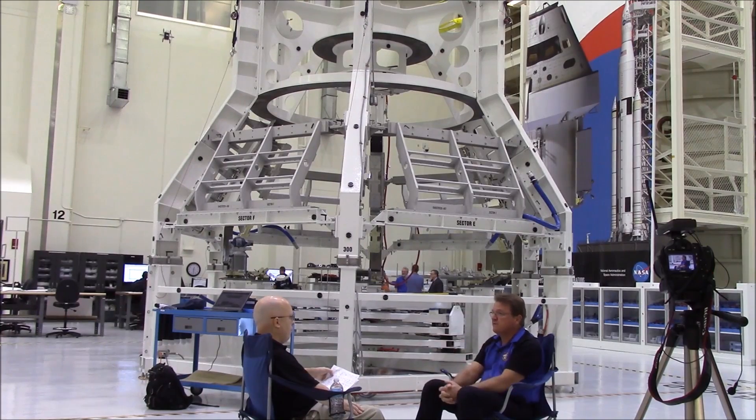The heat shield will use an ablative material. The difference is, on EFT-1 we did put a metallic tape on it to coat it, and we're going to extend that metallic tape coating all the way to the front end of the vehicle. The metallic tape serves an electrical purpose: on reentry, we pick up a lot of electrical charge on the outside of the spacecraft, and the metallic tape is used to dissipate that charge.